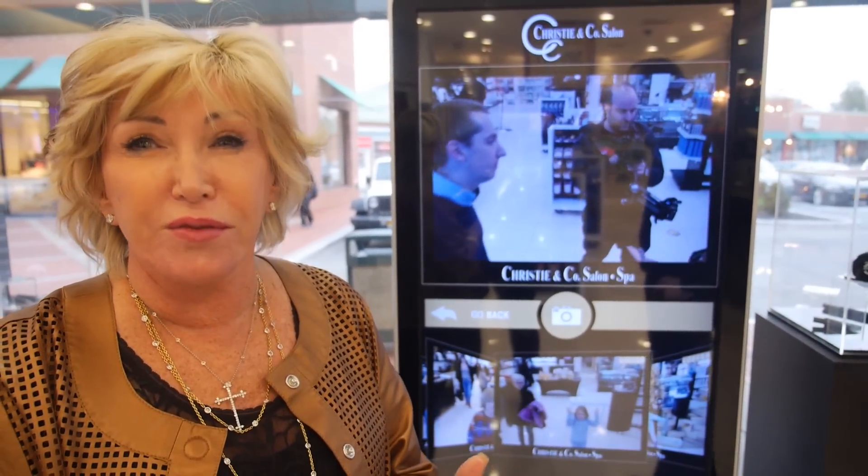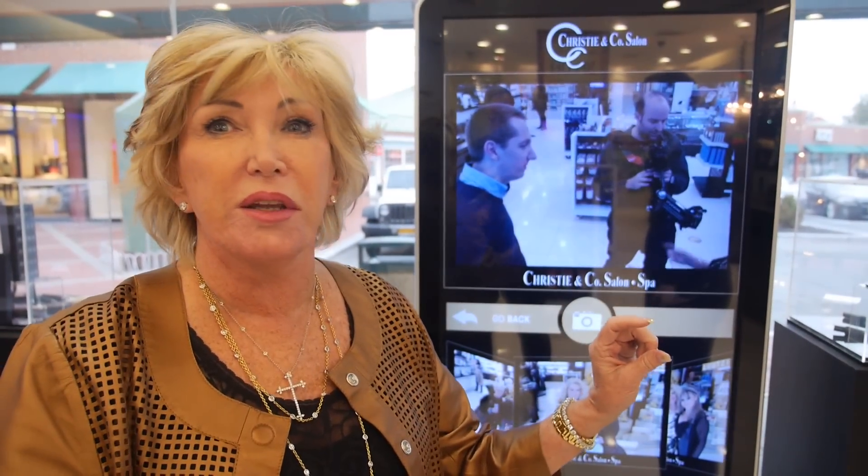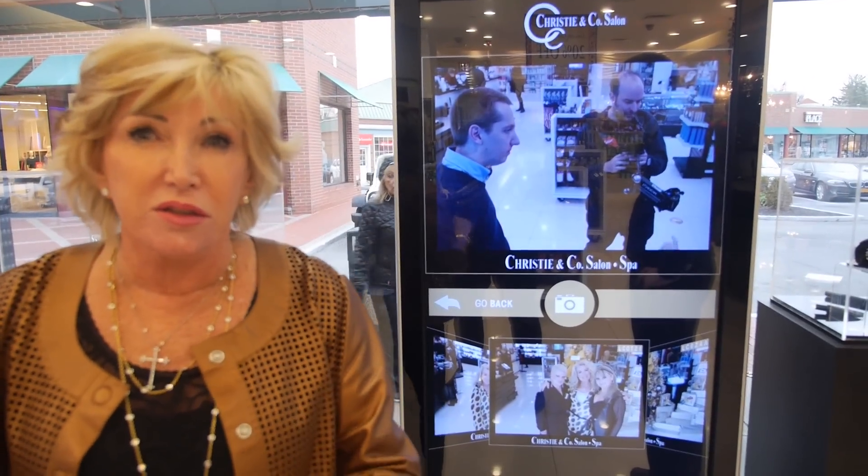The clients get a $20 discount — we send it to their phone. Any friends they refer who come in also get a $20 discount. So you're not only reaching the client in the salon, just like the rest of the retail world — we're now getting out to their inner circle of friends. Our hairdressers love it because it helps build their following and their inner circle.